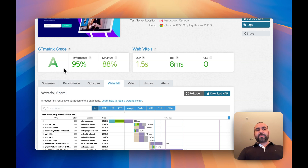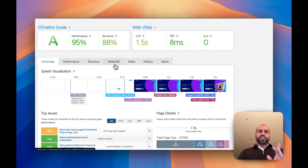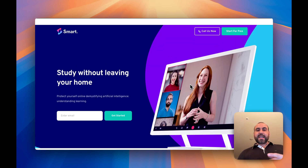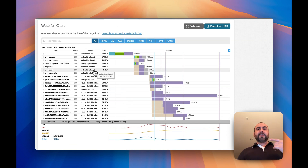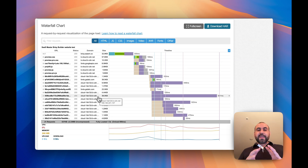I'm getting an A for performance and structure, which is pretty good. One thing I think should improve is the overall loading speed — in my case it loaded in 1.5 seconds. I have sites that load in 800 milliseconds, which I think is totally doable for a landing page like this. That said, it's a lifetime deal so you're not paying month to month, which makes it a great offer. I can confirm in the waterfall that they are using a CDN — content delivery network — so it'll load fast anywhere in the world.